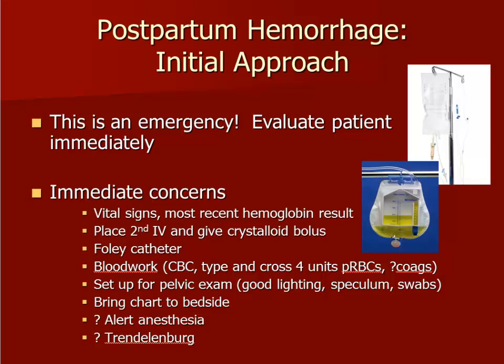Because postpartum hemorrhage is a life-threatening condition, it should be considered an emergency. Immediate evaluation of the patient should be performed. Upon confirmation of a large amount of vaginal bleeding, a number of actions should be initiated simultaneously with assistance from the health care team. An assessment of the patient's vital signs should be taken. Two large-bore IVs should be inserted with administration of crystalloid fluids. A Foley catheter should also be placed to monitor urine output, which is a sensitive gauge of intravascular volume.